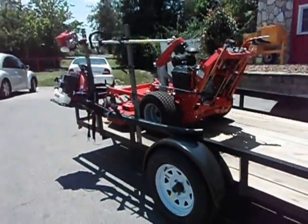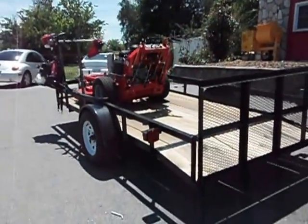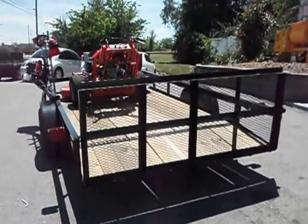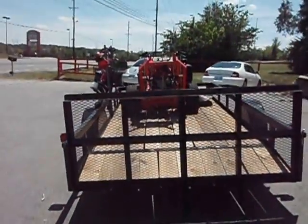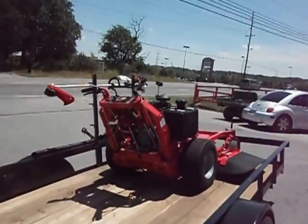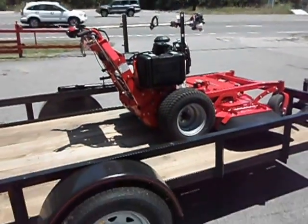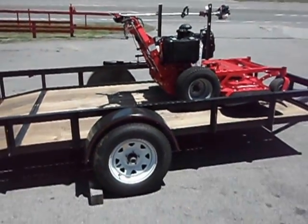Tires are new, 3,500-pound axles, pressure treated wood. If you have any questions, visit our website at www.sleequipment.com or call us at 615-641-7720.